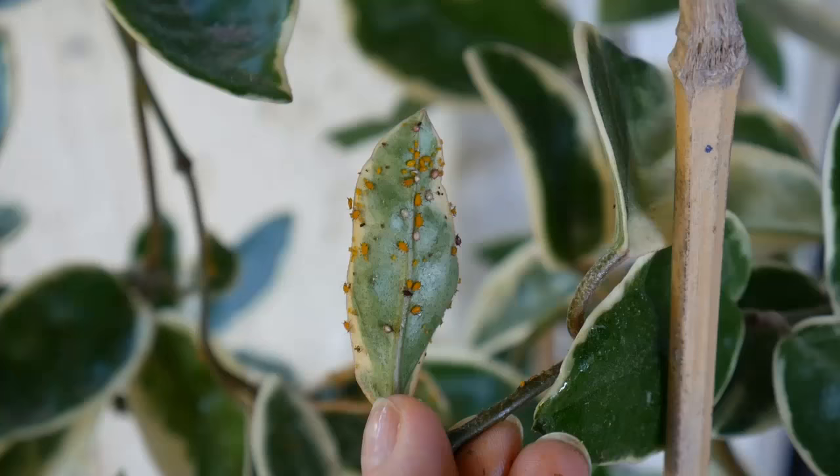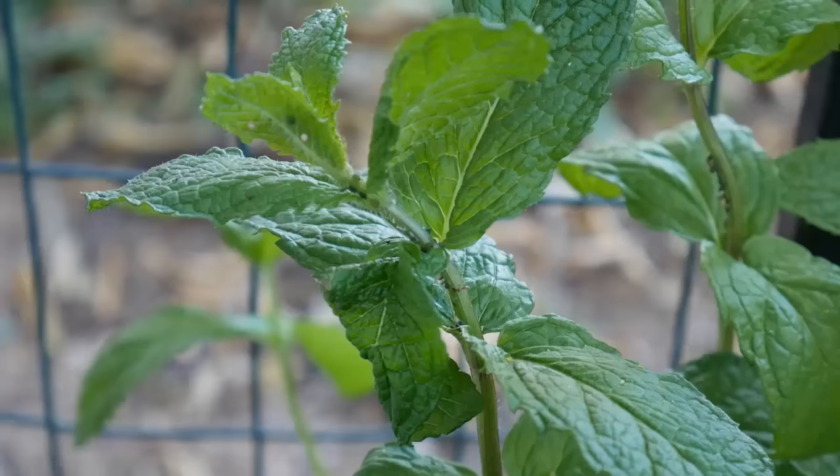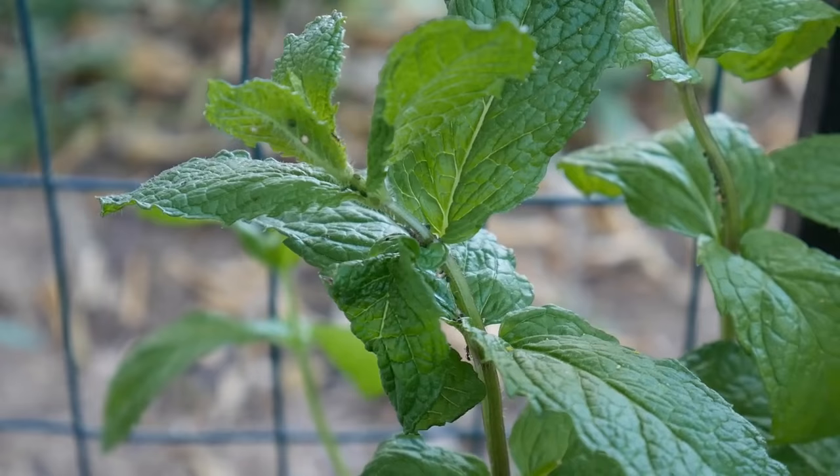Aphids seem to appear out of nowhere in the spring — they multiply like crazy. One day you can have five, and then five days later it seems like you have 500. I have them on my grapefruit, my mint, and my Hoya topiary. You can see the underside of the leaf crawling with them — I better get spraying! And I noticed this on my mint too, which is coming back beautifully. You can see the ants crawling on the mint; there are actually some green aphids on there.